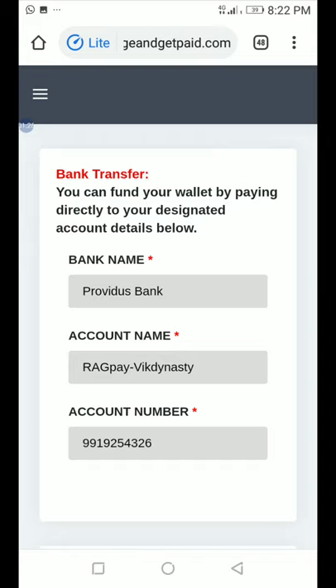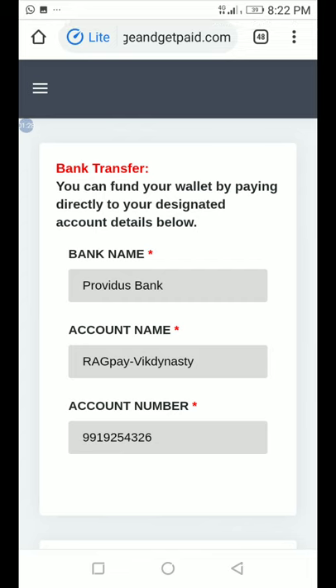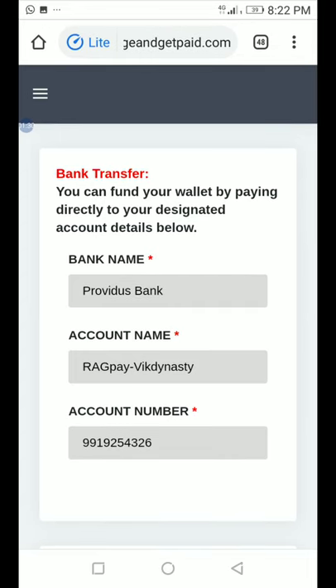Every RGP member has a unique bank account number created for them. If you're a new member and you don't see yours yet, don't worry — after a week, it will be created for you.